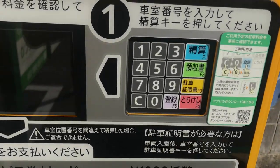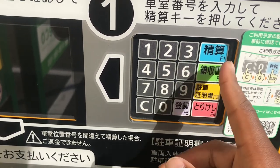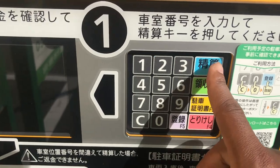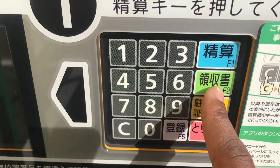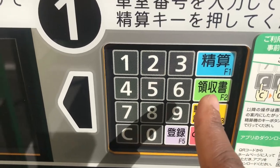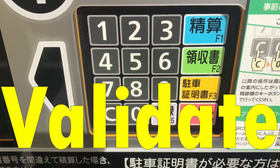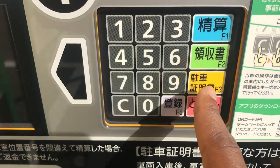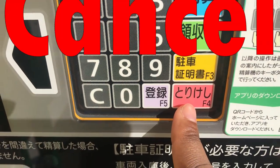When you approach the machine, you'll see multiple buttons. Notice these colorful buttons on the side — lots of kanji, but don't worry, I'll tell you what they mean. This one means payment. The one under it means receipt, in case you need it for a travel plan or expense. This one is to validate your parking — like if you parked near a clinic and got validation. This red button says 'torikeshi,' which means cancel.